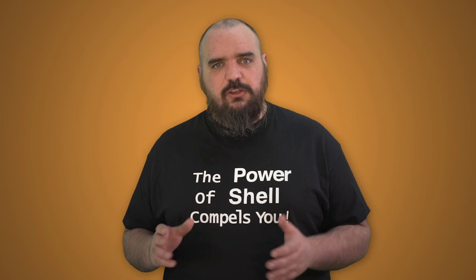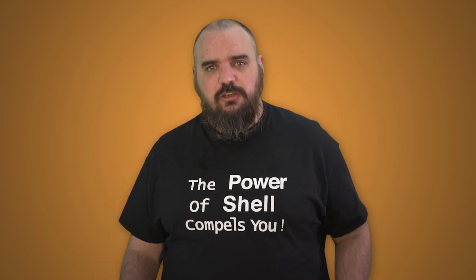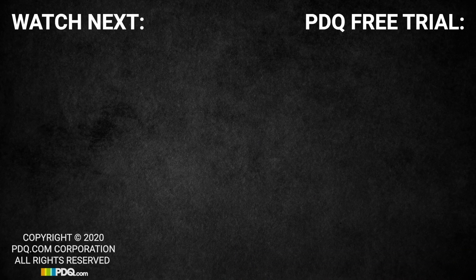Other than that, it looks like this is something where it could have been big, but it got contained quickly. As long as you're patching your systems, you should be good to go. Thank you — I'm Jordan with PDQ.com. We'll see you next time.